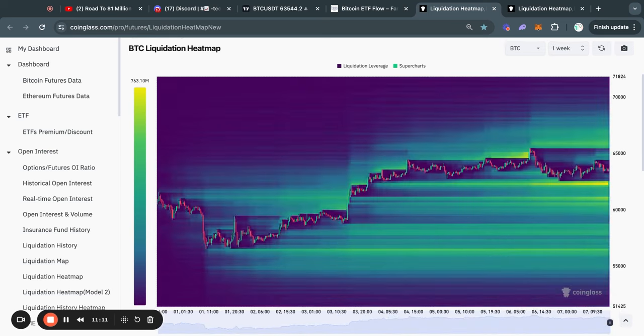We can see a similar story on the one-week timeframe, with again most of the liquidity at $62,500. However, there is liquidity reaching all the way down to about $56,000 US dollars. So in my opinion, this is a significant signal for us in the short term, that we must be open to potentially some more downside.